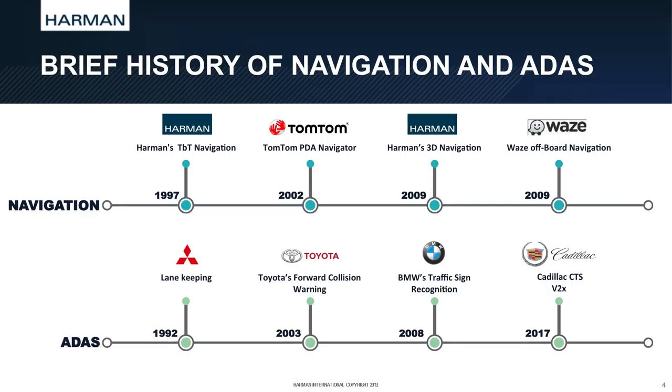What I'm about to show you right now is how those two different tracks are merging into one product that we call augmented navigation, and we will show you why you would need it and how you would do that.